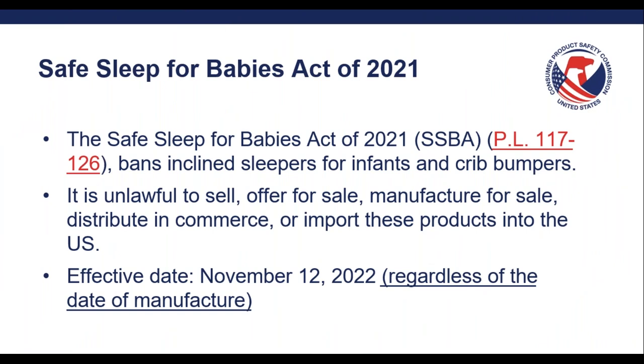Moving on to the Safe Sleep for Babies Act of 2021, which I will refer to as the SSBA. This is an entirely different entity than the ISP rule. The ISP rule is a performance standard where you engineer and design a product to come into compliance with that applicable regulation so that it can be permitted to be sold. The SSBA is a statutory ban passed by Congress and signed by the President for inclined sleepers for infants and crib bumpers. The effective date of November 12, 2022 applies to products in scope of the ban regardless of the date of manufacture. This means any products in scope of the ban cannot be sold or distributed into commerce at all, regardless of when they were manufactured. This is a big difference compared to the ISP rule and other rules generally passed by CPSC, which only apply to products manufactured after a given date.